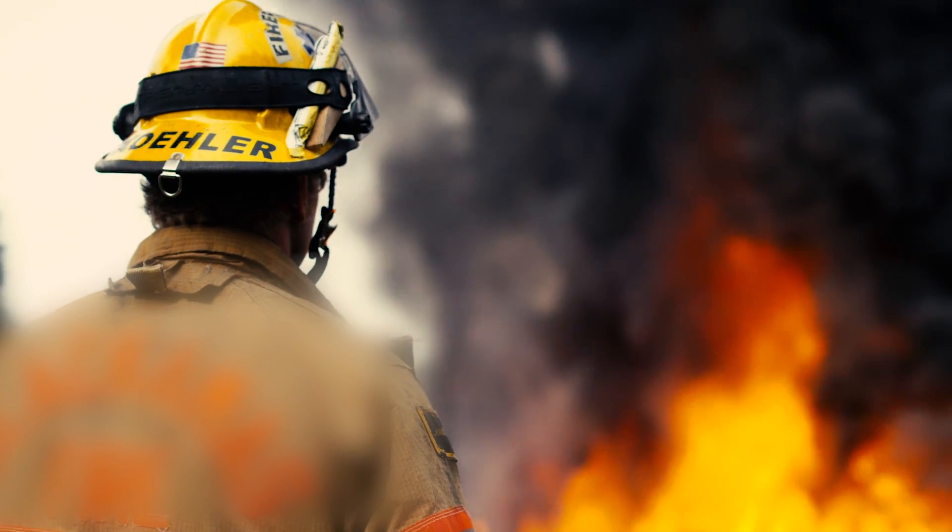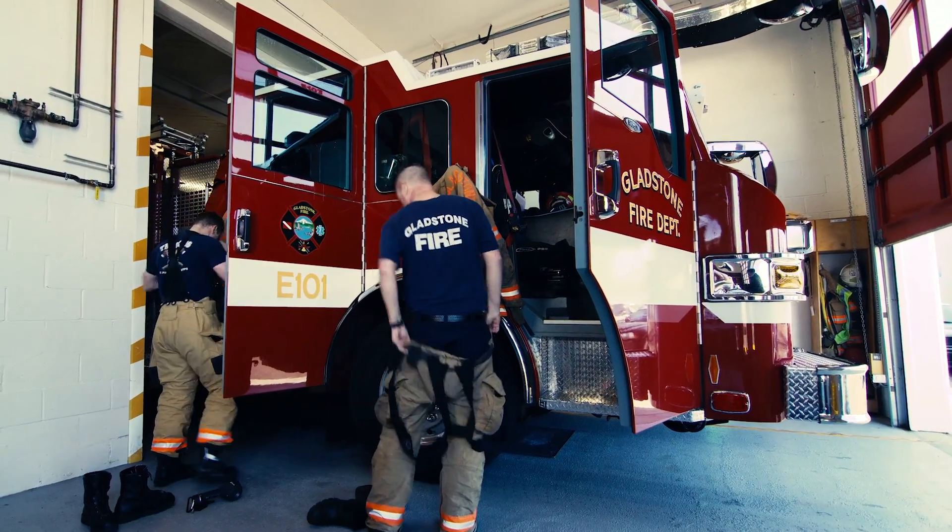Saving a home, a livelihood, a life — it's the heart of what firefighters do, what they've prepared for when the call comes in.